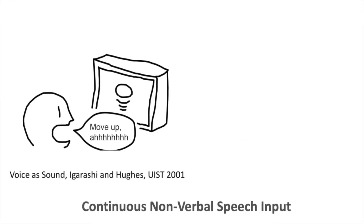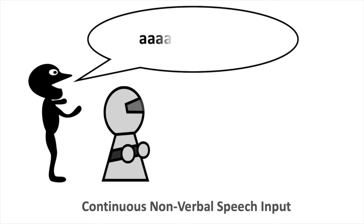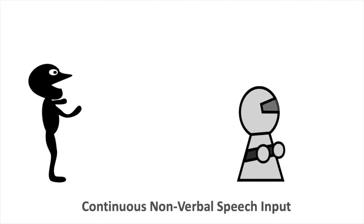To remedy this problem, solutions using non-verbal speech have been proposed. They rely on continuous input of vocal sounds, such as vowels, for the duration of the action. While those techniques provide better control and flexibility, they are less natural and rich than verbal commands.